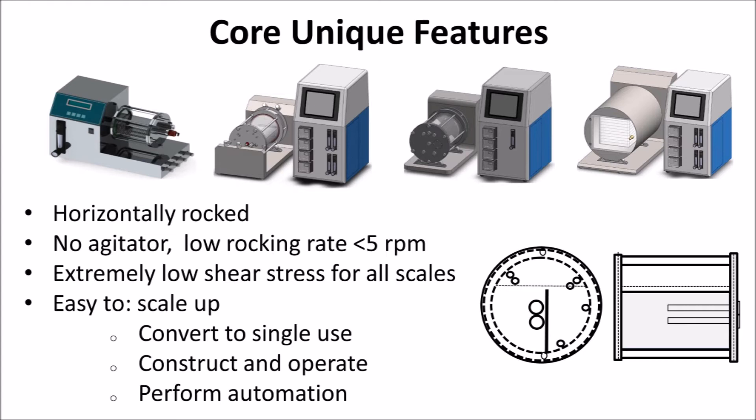Owing to the HRBR's horizontal rocked motion — specifically its low rocking weight and no required agitator — the HRBR features extremely low shear stress for all production scales, making its scale nearly independent and thus very easy to scale up. And because there is no agitator, the HRBR can easily be converted to single use with the insertion of a vessel bag. Furthermore, the HRBR is simple to construct, easy to operate, and automate.